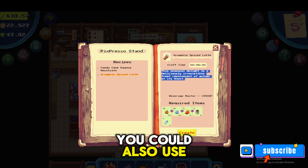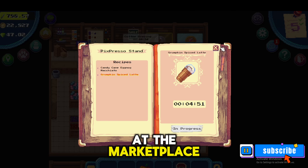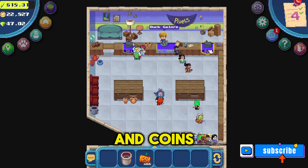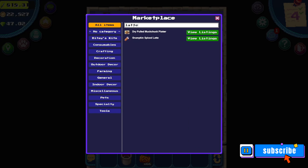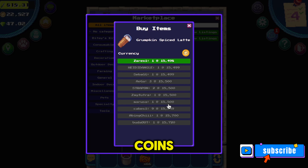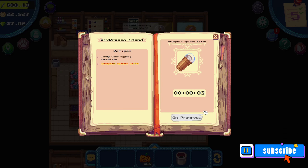Aside from making this item for the quest, you could also use it as an energy drink — though I don't know exactly how much energy it gives. Another use case for making this item is to sell it at the marketplace. While it'll take a lot of time, energy, and coins to make the grumpkin spice latte, you could sell it for a pretty penny. Here you'll see it's listed for 15,498 coins — you tell me if that's worth it.